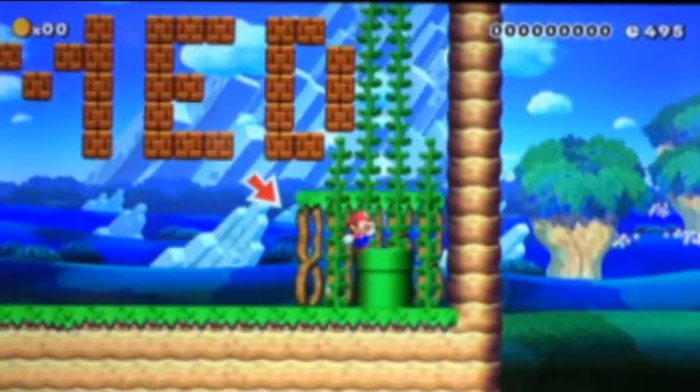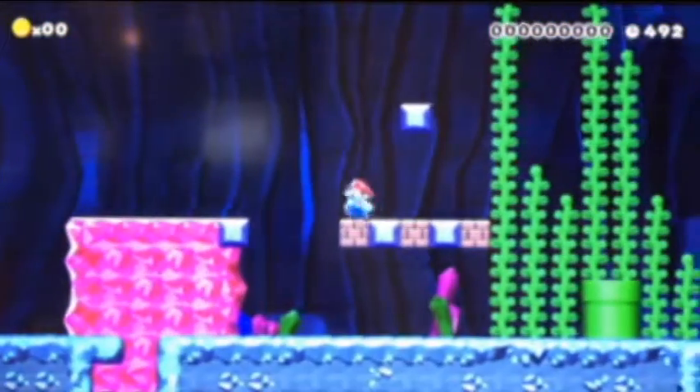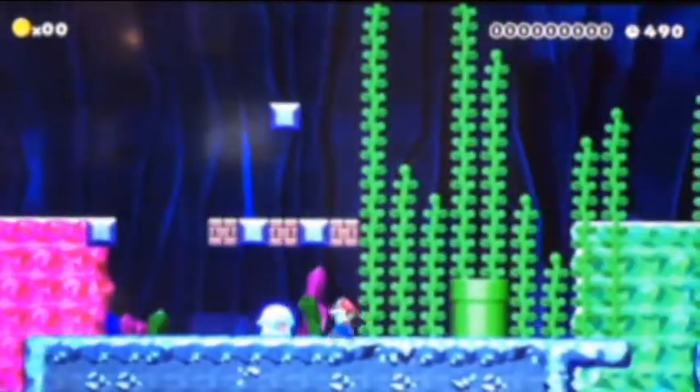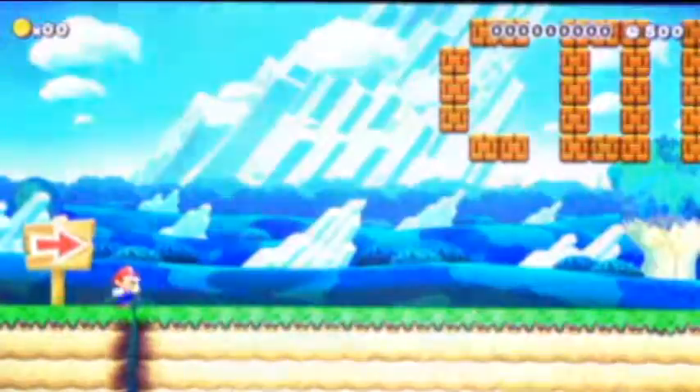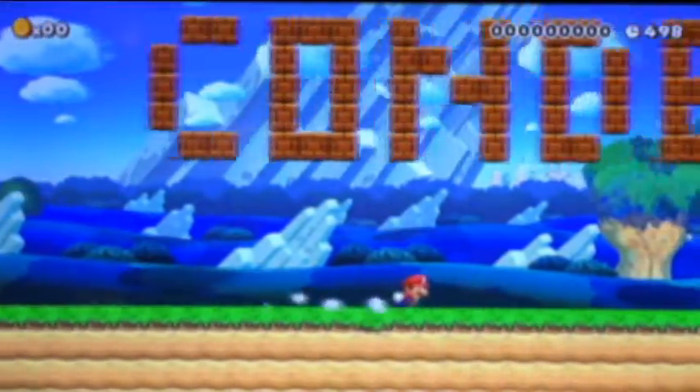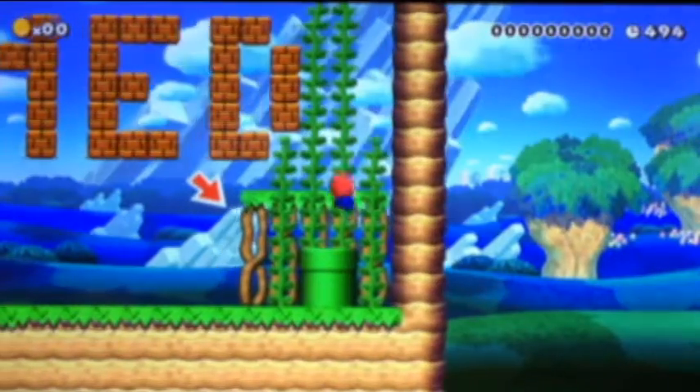Go back through the pipe. What do I do now? I'm gonna save what's in these blocks — I feel like that'll help me out. Although I could be wrong because there's a Boo there and he's gonna get in my way no matter what I do. Come on, get in the pipe Mario!